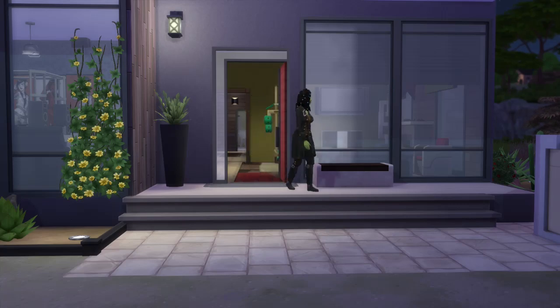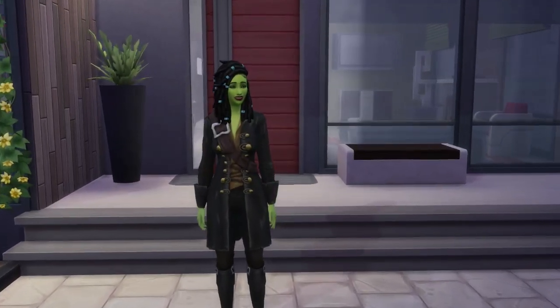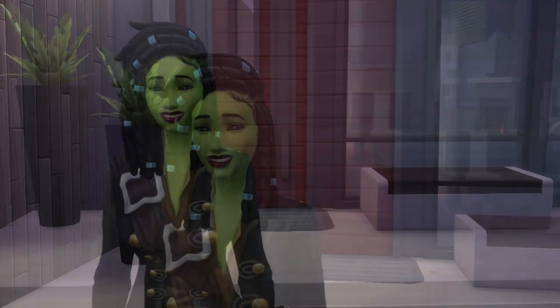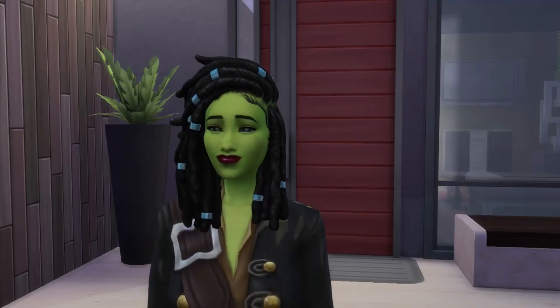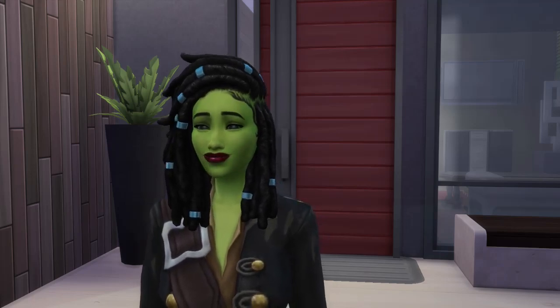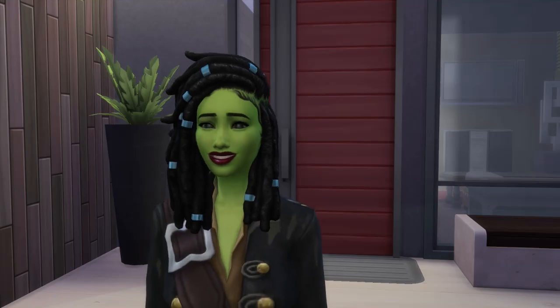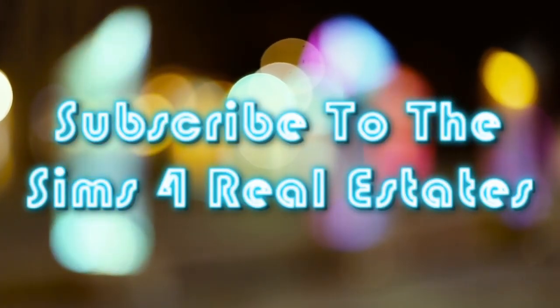Okay guys, that's basically it. I hope y'all enjoyed Doc Den because I know I did. It's like a little hidden gem for everybody involved. I'm really impressed by this house — I didn't think it was that cute. And for $92,000, though it's not a starter house, it is a really cute house. Okay guys, bye.